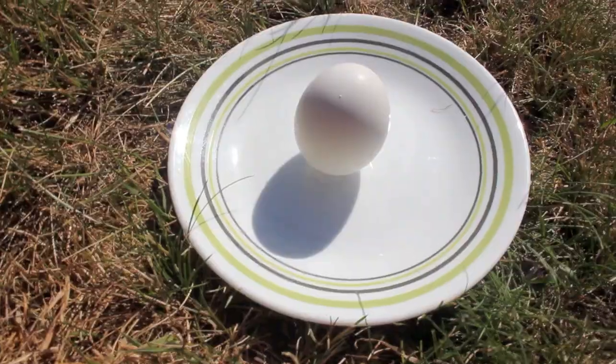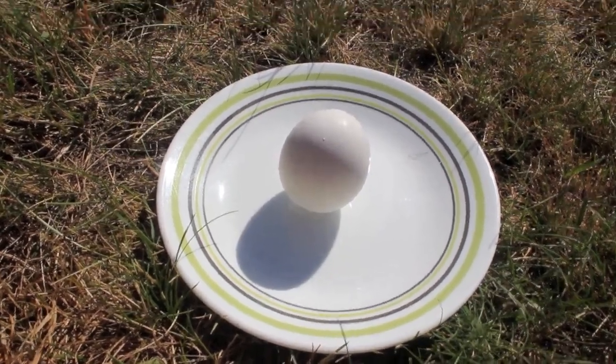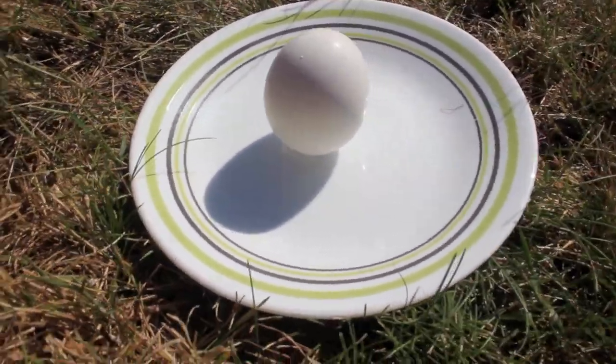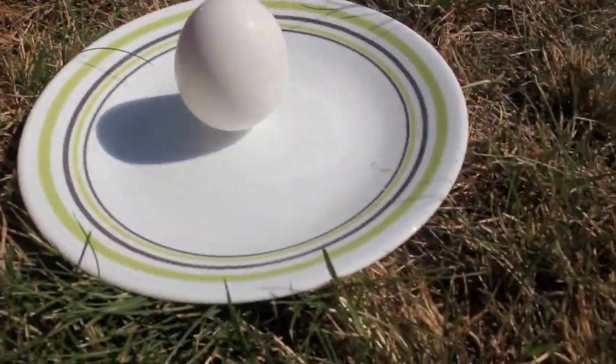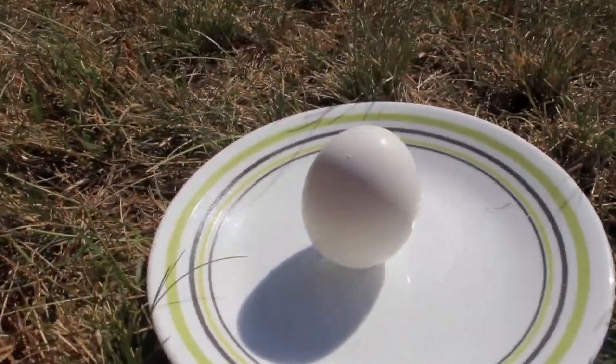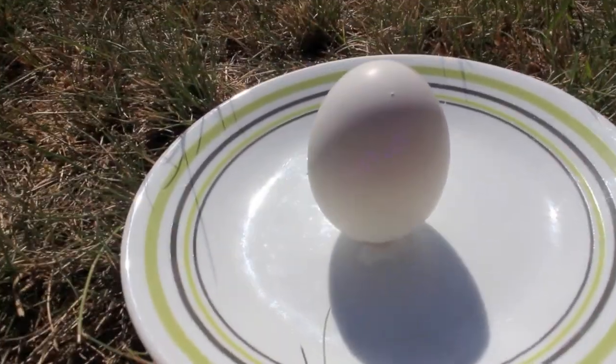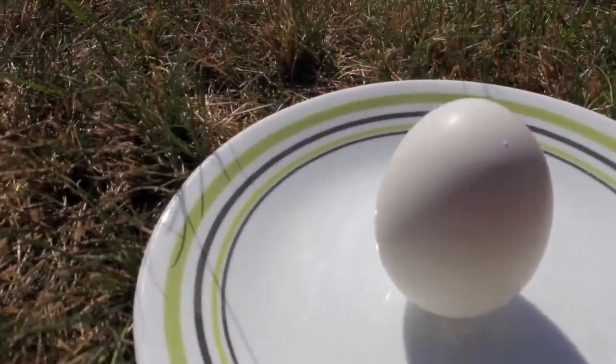Now, you might be wondering — you might be saying, yeah, I know that. But now we'll see it, okay? See the magic? It's standing up. The egg is standing up. There's nothing holding it. Everything's just in a row.